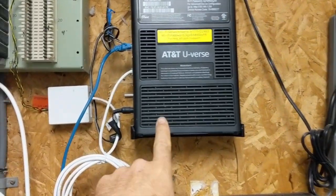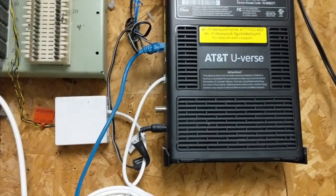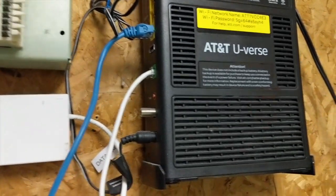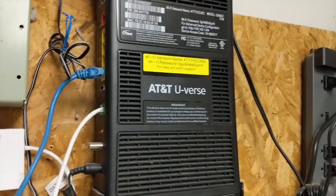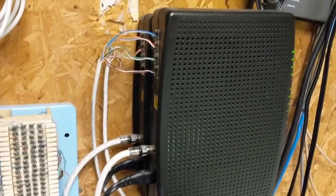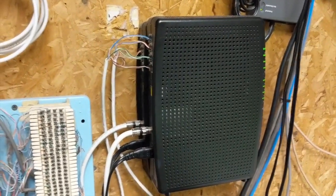We've got our service from the outside world coming in through AT&T U-verse. I'm going to bet that's probably fiber since I don't see a coax connector there, so this feed is probably coming from a fiber connection. And then they've got a couple of Arris modems here, which are going to be their voice lines.